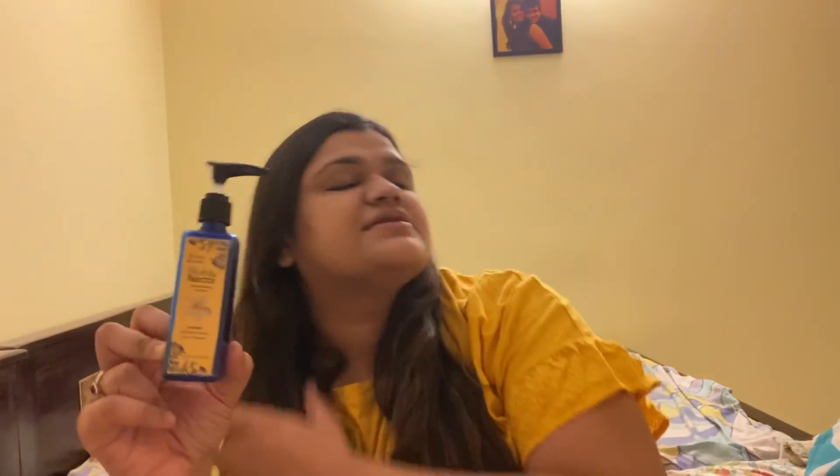The last product is the Blue Nectar Contemporary Ayurveda Radiance Honey Face Cleanser. This face cleanser is beautiful — extremely nice. It's available on Nykaa and Amazon, so you can go ahead and check it out. Buy this product, you will love it. This is a very nice face wash; I love it.